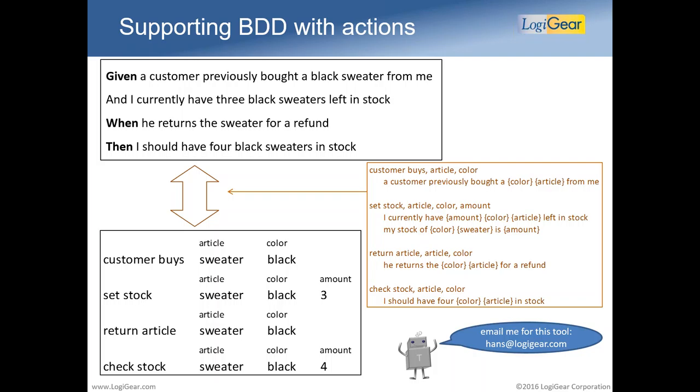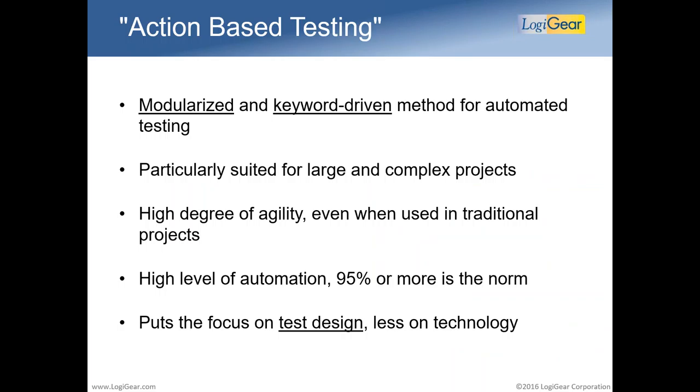So that's about making the test easy to understand — making tests accessible for as wide an audience as possible. On top of this easy-to-read format, keeping the actions and action keywords, that alone is not enough. The fact that actions are easy to read doesn't mean they're already well organized or easy to get an automation flow out of them. For that you need a method. The method I'll talk about is called action-based testing — a modularized, completely keyword-driven method.